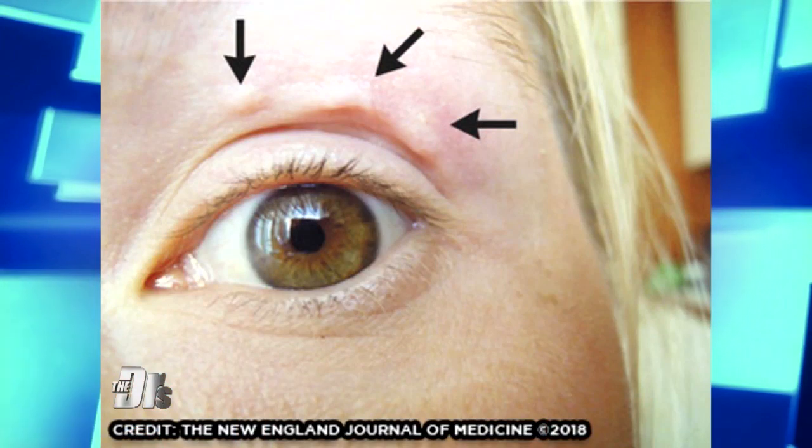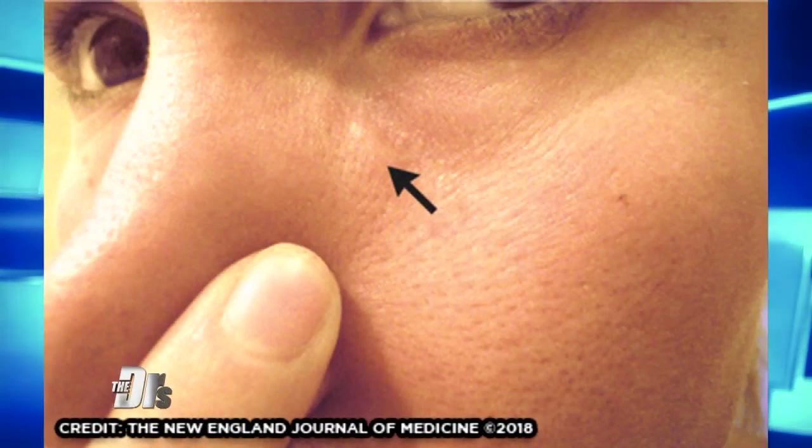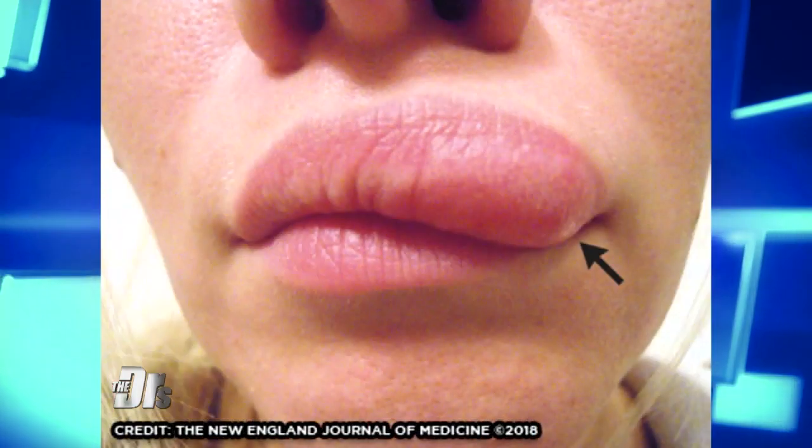The craziness of the story is it started out as a lump above her eye. Five days later it transferred to below her eye, and then 10 days later within her upper lip — so over about two weeks, just migrating, just crawling under the skin.